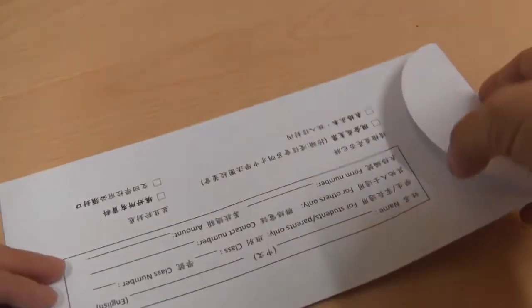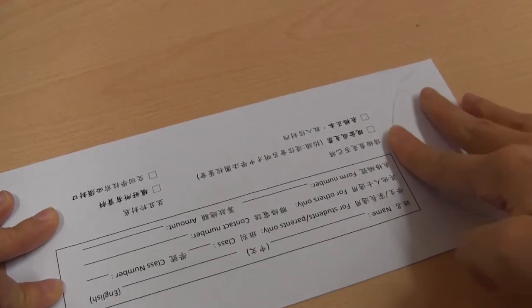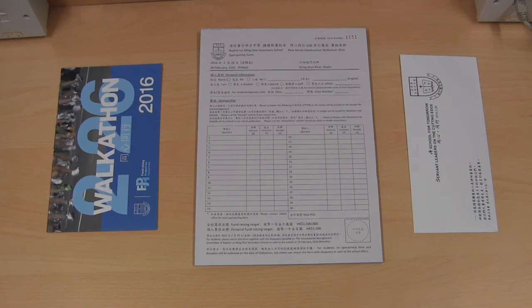As for the sponsorship envelope, please remember to seal it properly, to avoid any missing money, and don't forget to keep the three gems in a good place.